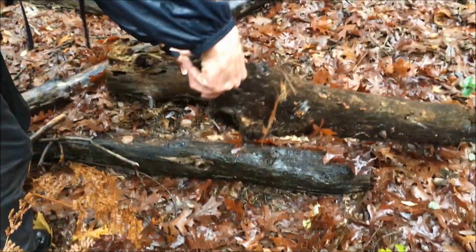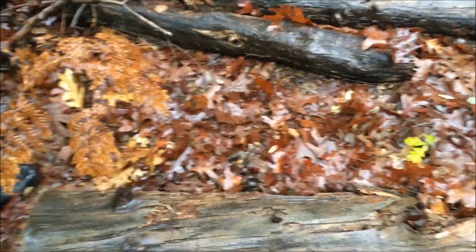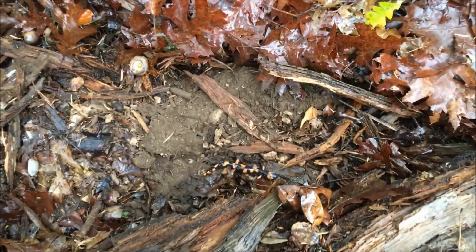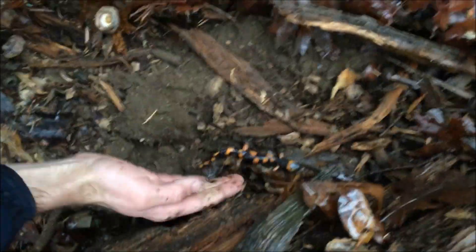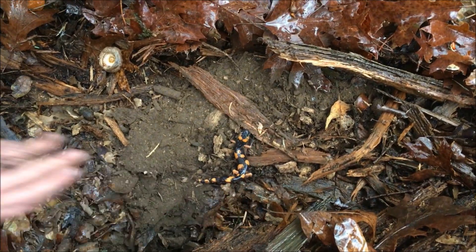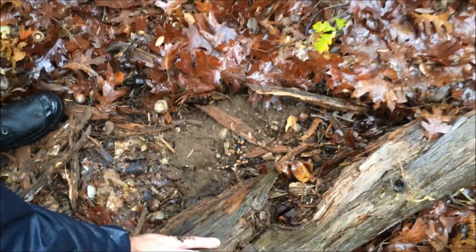Do you want me to flip it, or are you going to flip it? Yeah, go ahead and flip it. Whoa, there we go! Big dude — look at the size of that. He's healthy.